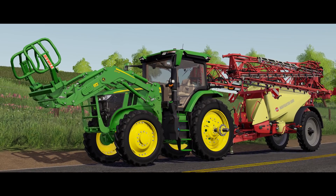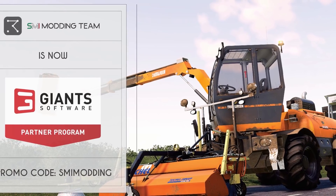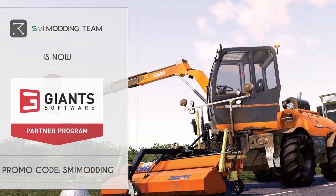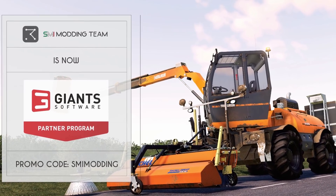Next up, SMI Modding — a really really good modding company — they are now partnered with Giants. Congratulations to SMI Modding and Mateo over there at SMI Modding. Very very good news right there.